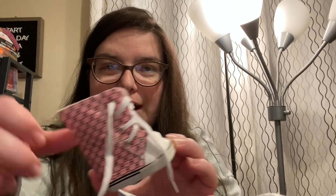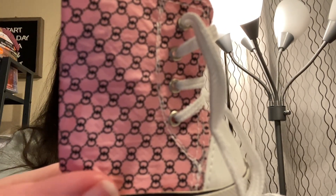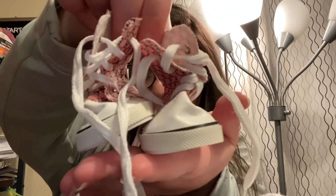I didn't get the My Life As Hello Kitty, but I got high-top Converse that are similar to Hello Kitty. She wants to make more doll clothes together, so I'm super excited about that. Maybe I'll get better and make some videos. These are super cute.